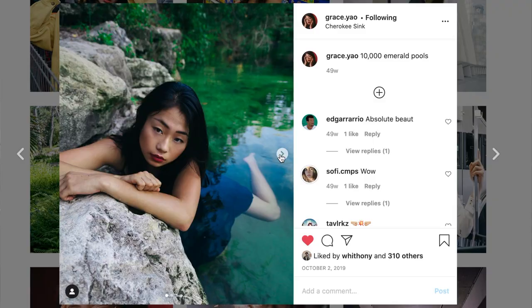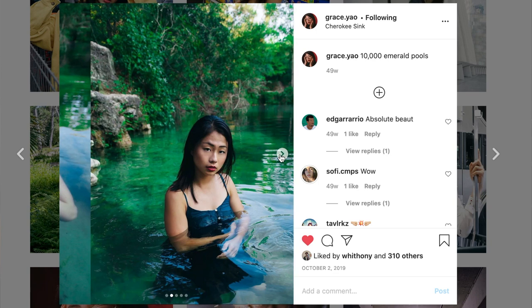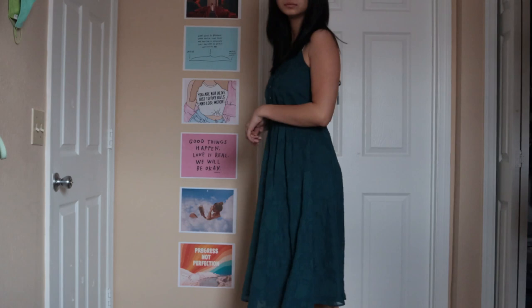Another dress that I purchased for an Instagram photoshoot and haven't really worn since. I really love the color, love the buttons, and I love that it's a longer dress. It's just a nice dress — I should really figure out how to wear it in my day-to-day life.